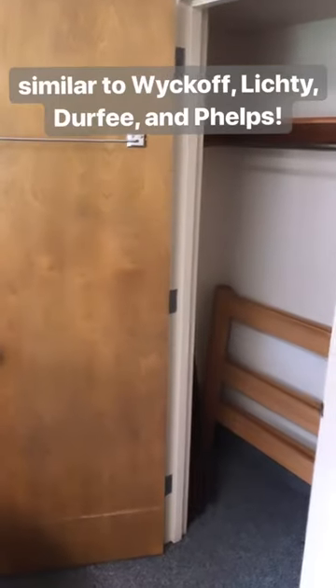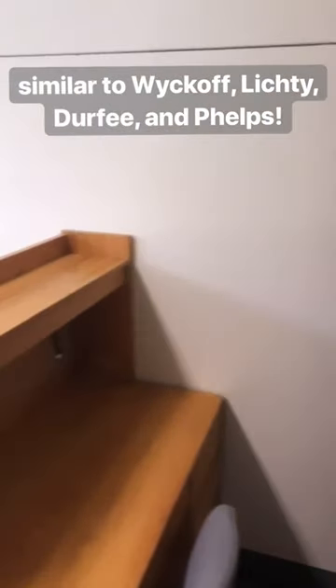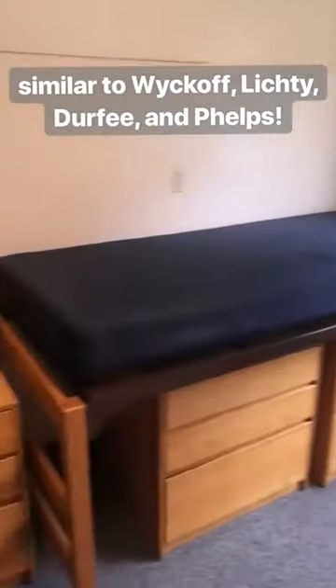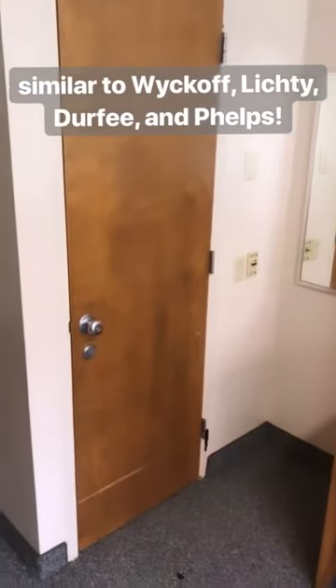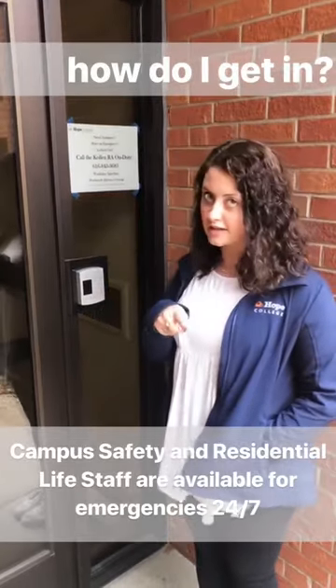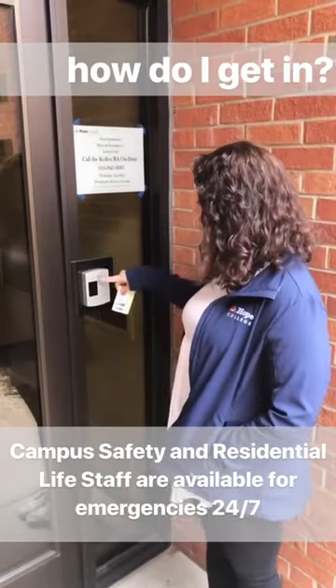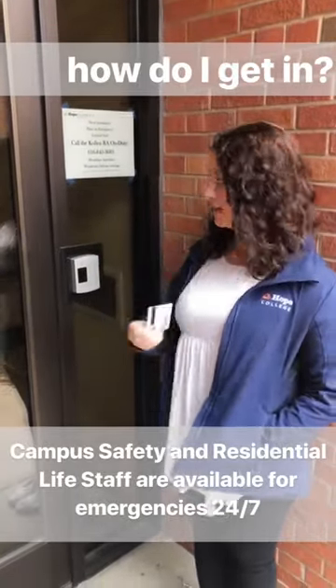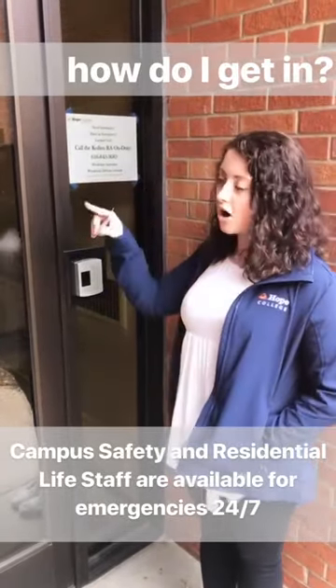Here is a room in Scott. These rooms are going to look similar to Wyckoff, Lichty, Durfee, and even Phelps. To get into the res halls, you put in a five-digit code that you're given before you get to Hope, and you scan your ID and this light will turn green so you can get inside. If you ever get locked out and don't have your ID, just call this number and one of your RAs will come and let you in.